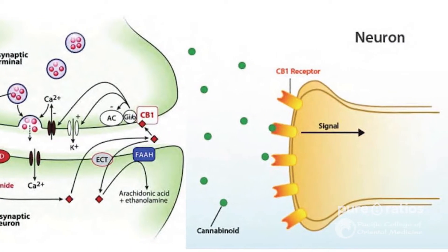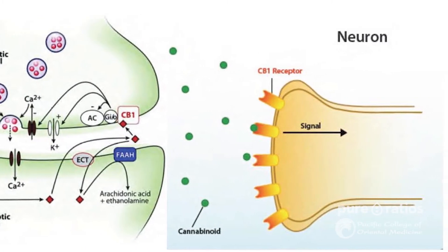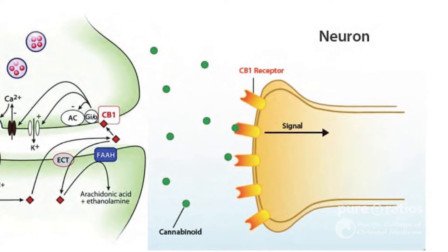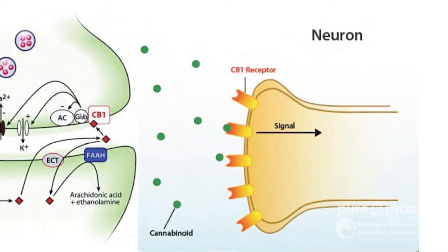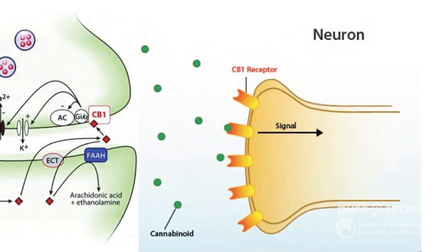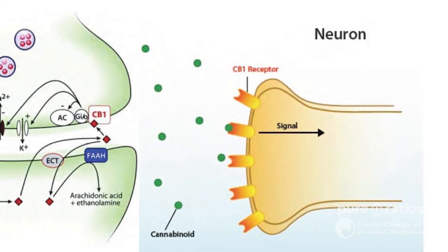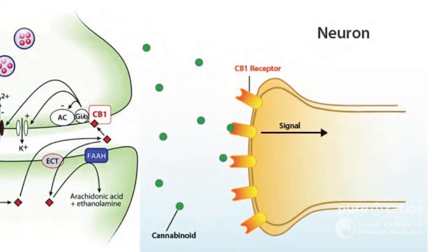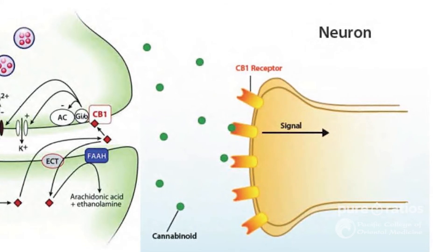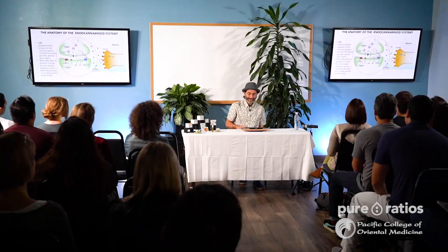What's going the other way is the endocannabinoid system and our endocannabinoids. On the right, we see the neurons — we have cannabinoids working with our receptors. It's like a key and lock system. CB1 receptors are on all neurons, and the endocannabinoids can turn them up or turn them down through the receptor network.